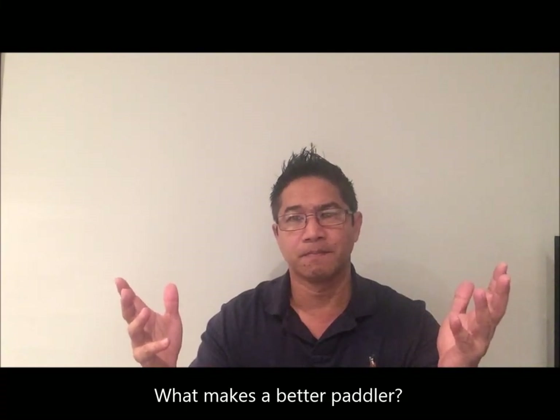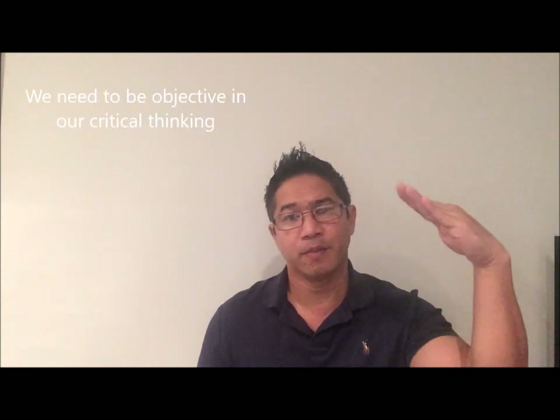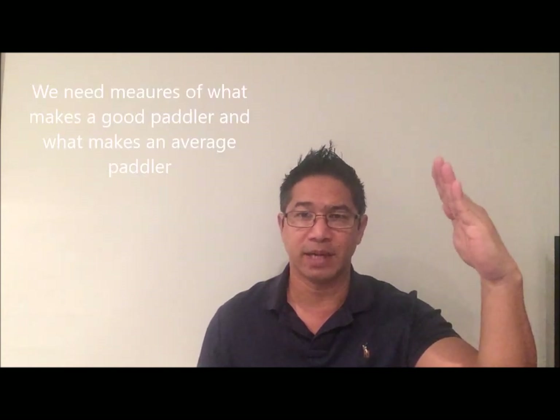What makes a better paddler? You'll get a million answers, so the purpose of studies is to be able to get measures of what makes a good paddler and compare it to measures of what makes an average paddler.